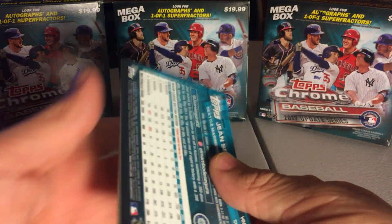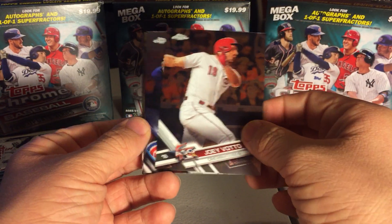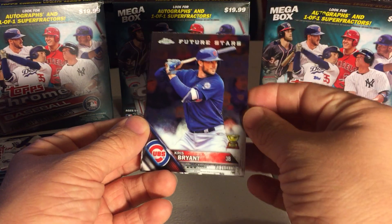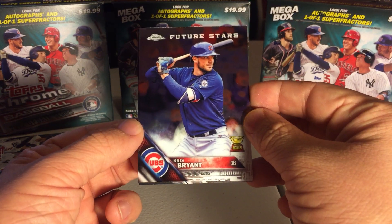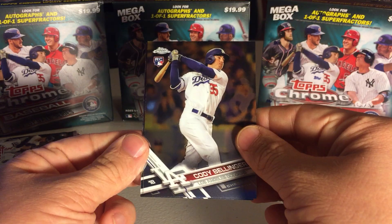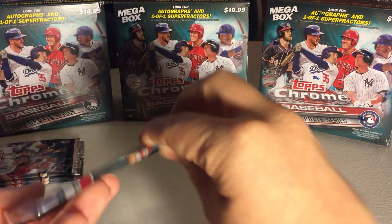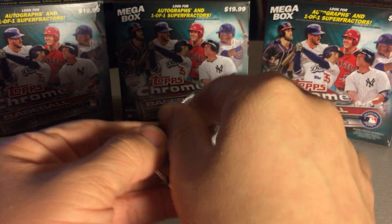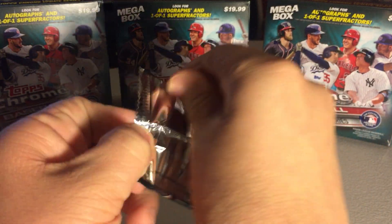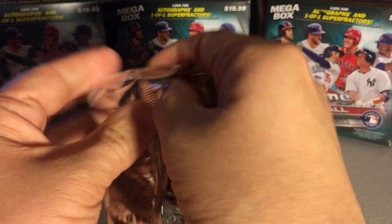These have been lots of fun to open — it's gotta be one of my favorite products this year. Joey Votto. Chris Bryant, Future Stars. Insert, another Cody Bellinger. Jean Segura — I always liked that guy, even when he was on the Angels, and then the Brewers, and then the Mariners.